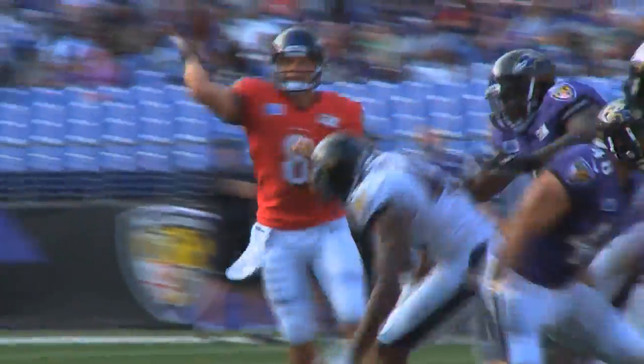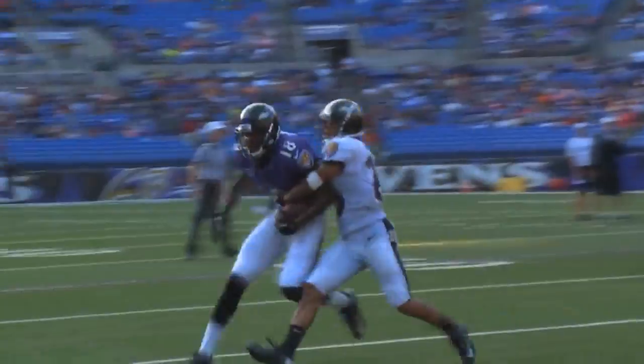Rookie receiver Shaw Carter also had a nice day. Here he makes an impressive one-handed catch with Asa Jackson in coverage.